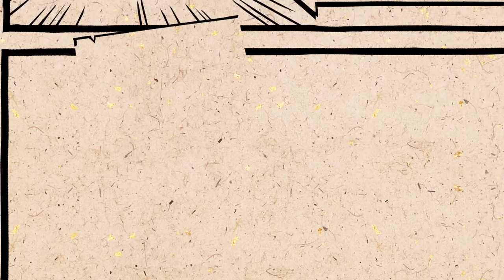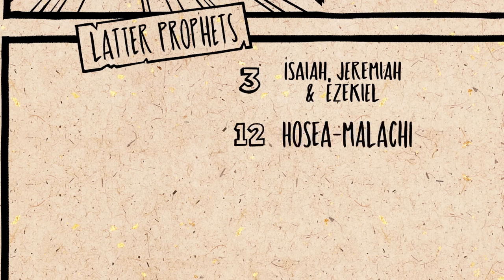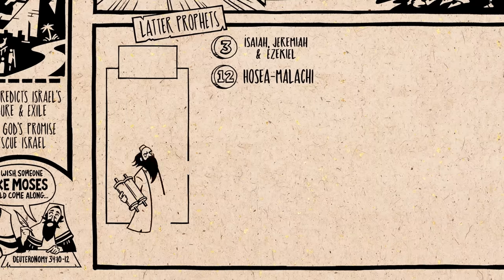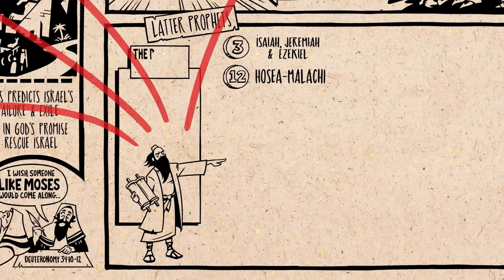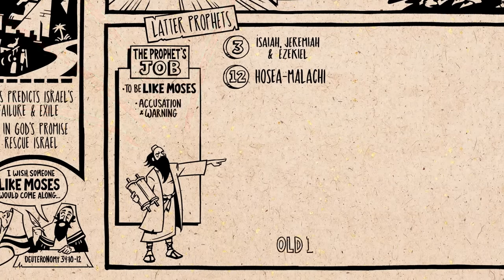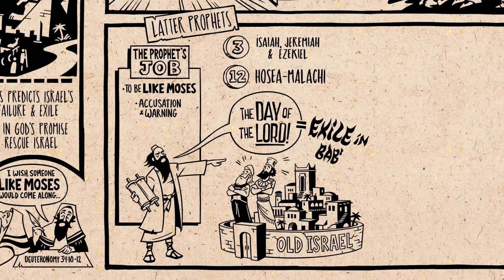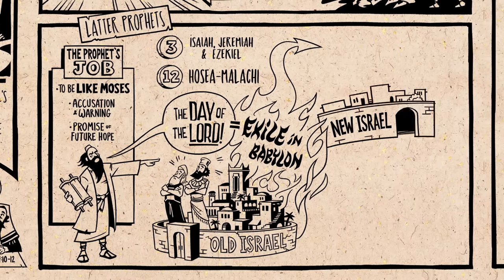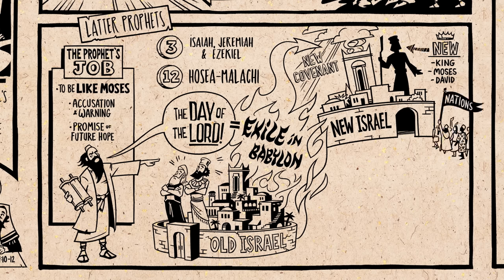The second part of the Nevi'im is the latter prophets — three large and twelve short works connected to specific prophets. This design intentionally recalls the three plus twelve ancestors from Genesis. These prophetic scrolls carry the story further: the prophets accuse old Israel of failure and corruption, warning about the great day of the Lord ending in defeat and exile in Babylon. But they also promised that God would purify his people and recreate a new Israel under the reign of a promised ruler described as a new Moses but called by the name David, who will restore God's blessing to the entire world.